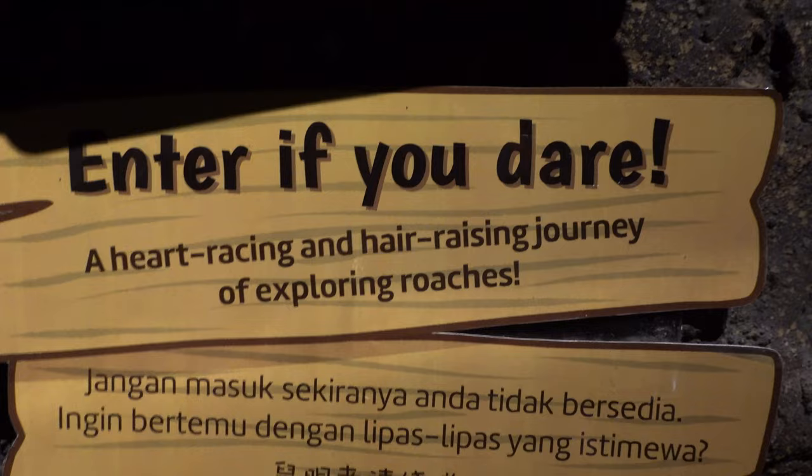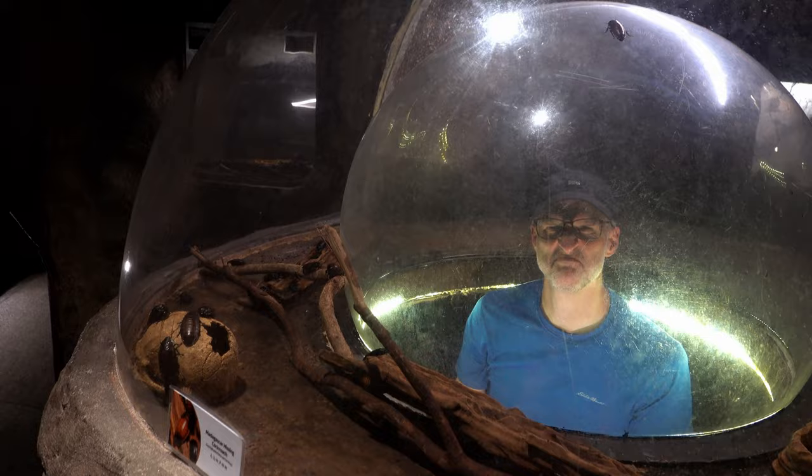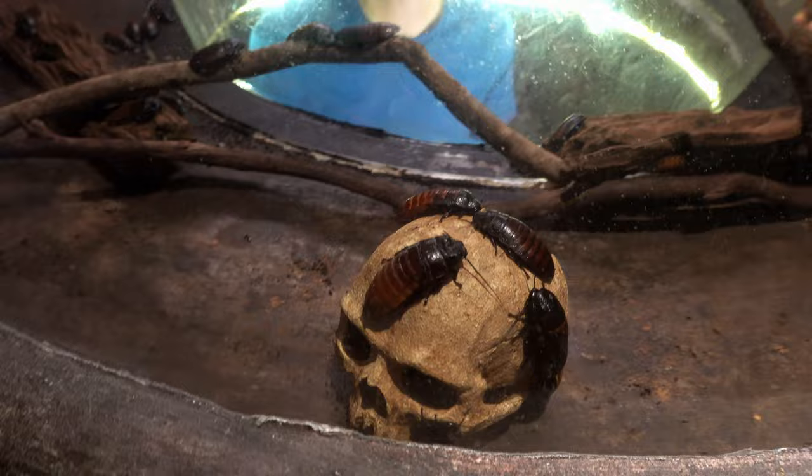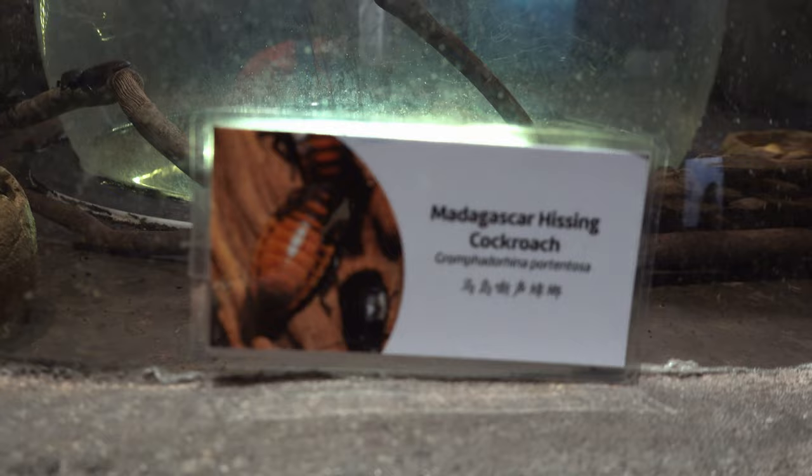I do not like the creepy crawlies — this is not for me. Oh my god, they're huge! Madagascar, it was nice knowing you. I'm happy to report I have never seen so many cockroaches in one place in my life — that was an absolute delight. The butterflies were amazing though, and this is definitely worth your time. Thank you so much for coming with us on a relaxing afternoon in Penang. See you next time, bye bye!